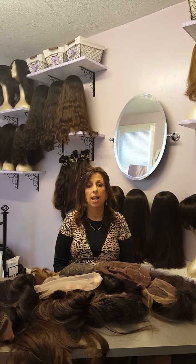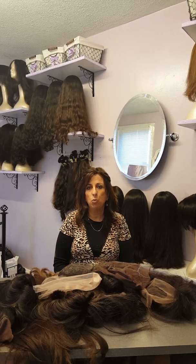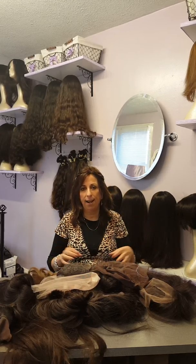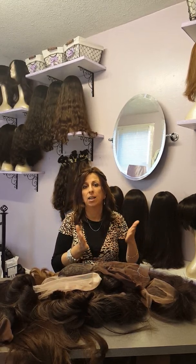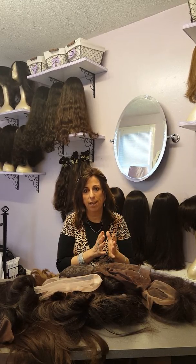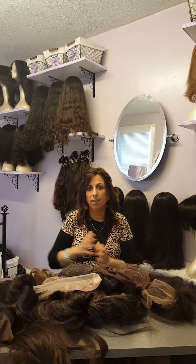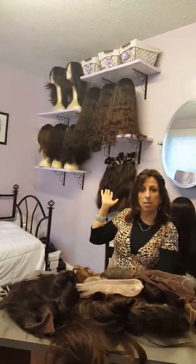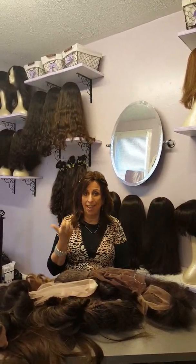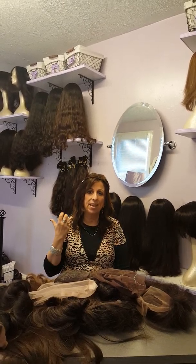I've worked with several hair suppliers from across the world and I always make sure the hair is authentic the way you want it to be. I don't work with processed hair. The hair I work with is original hair — if it's wavy, that comes from a donor who had wavy hair. I have South American hair here behind me.